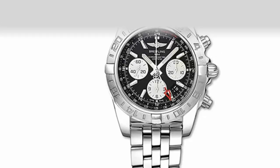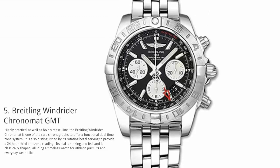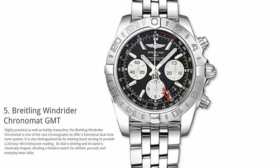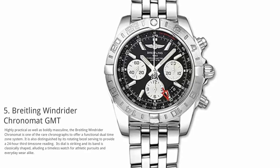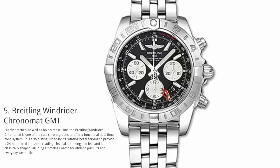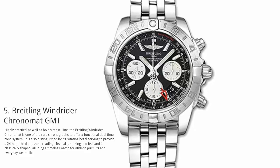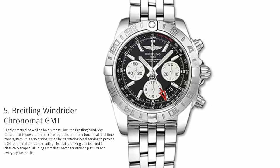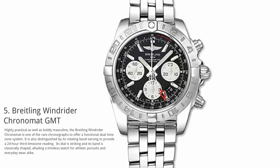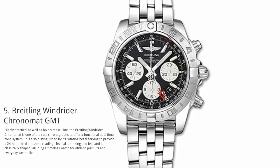At number 5: Breitling Windrider Chronomat GMT. Highly practical as well as boldly masculine, the Breitling Windrider Chronomat is one of the rare chronographs to offer a functional dual time zone system. It is also distinguished by its rotating bezel serving to provide a 24-hour third time zone reading. Its style is striking and its band is classically shaped, making it a timeless watch for athletic pursuits and everyday wear alike.